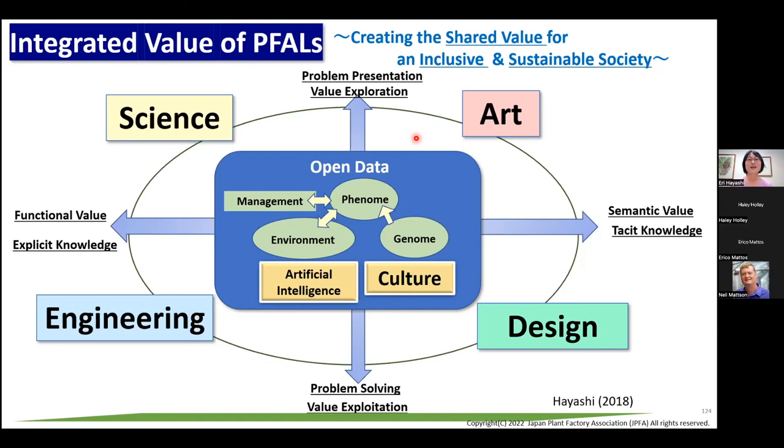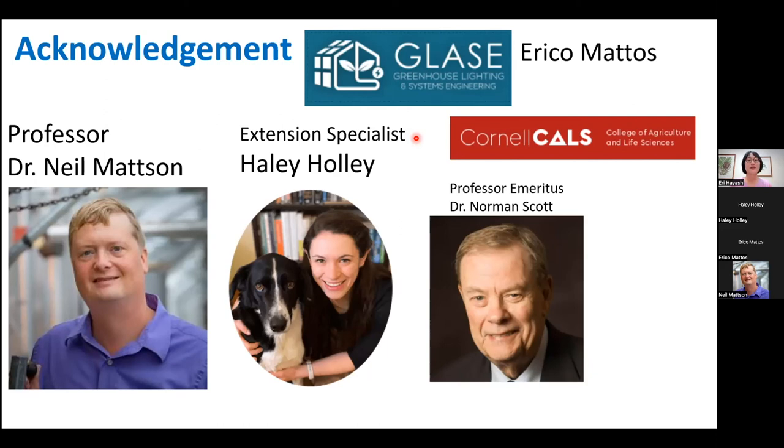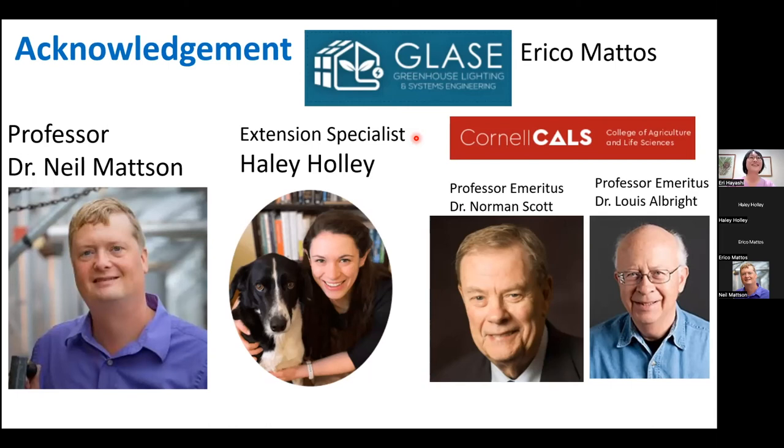That was my last slide. I'd like to thank Haley for organizing this — I know there's a lot of work involved and I appreciate it. I'm so happy to be invited. Thank you also to Dr. Neil Mattson for having me, Dr. Norman Scott, whose program is the reason I'm at Cornell. I hope Dr. Wu is watching us. Thank you very much.